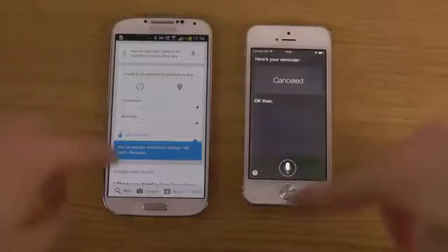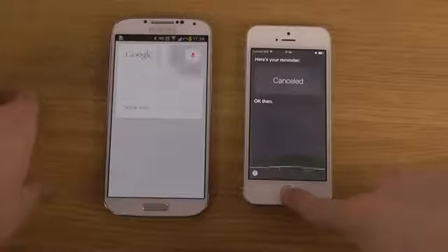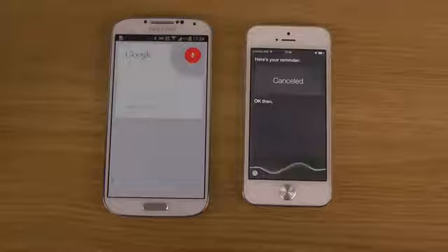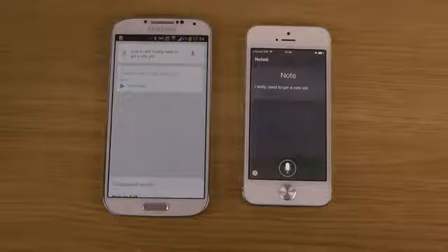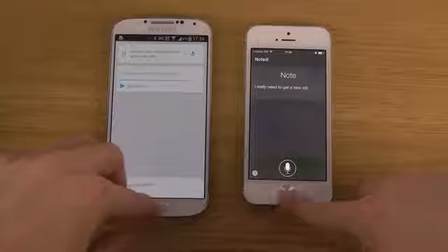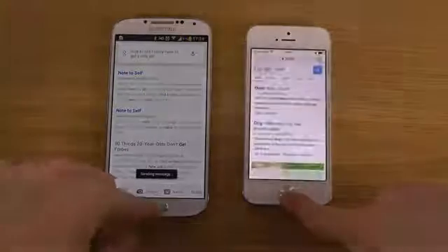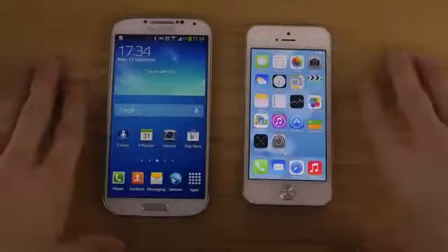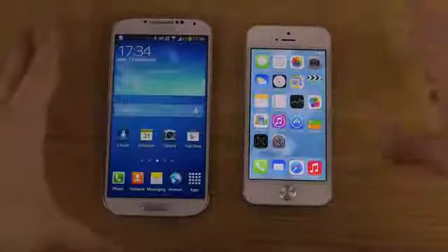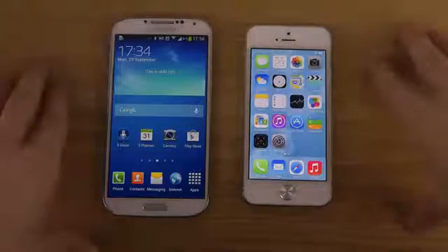Pretty impressive stuff on both platforms. Note to self: I really need to get a new job. Noted. So you have notes on both here — pretty good stuff actually. Both are very, very good. You can ask them a lot of things, and in these new updates it's really starting to get impressive how good voice assistants can be.